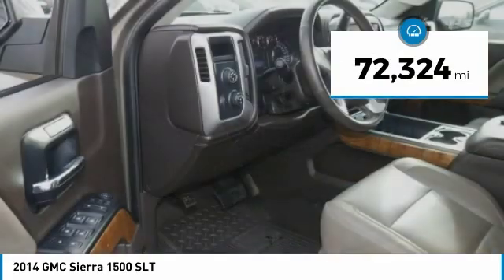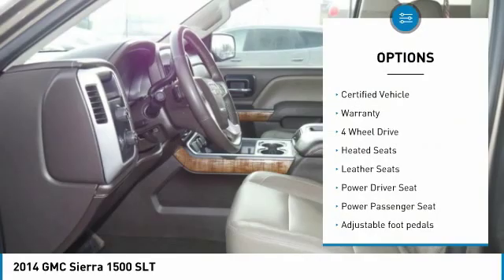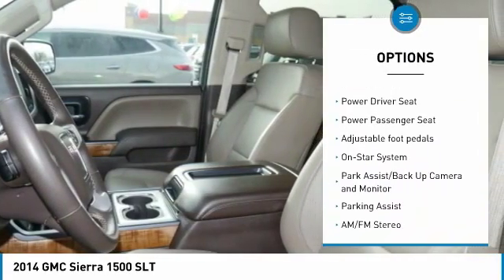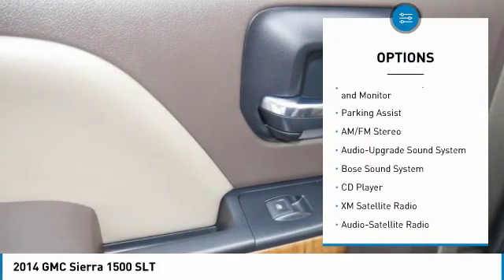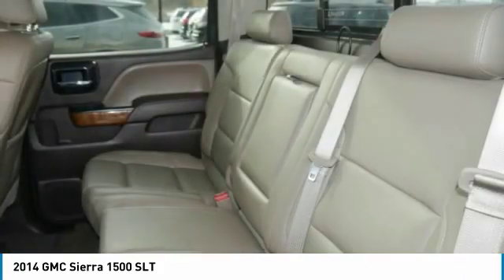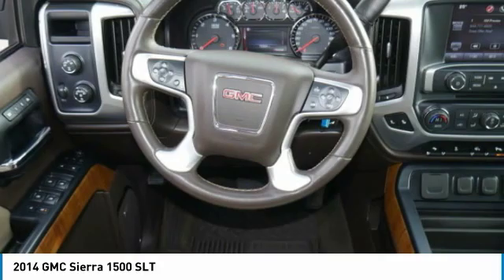This vehicle has less than 75,000 miles. Here are some of this vehicle's great options: anti-lock braking system, traction control, Bose sound system, 4-wheel drive, heated seats, power passenger seat, running boards, XM satellite radio, and Bluetooth wireless data link for hands-free phone.